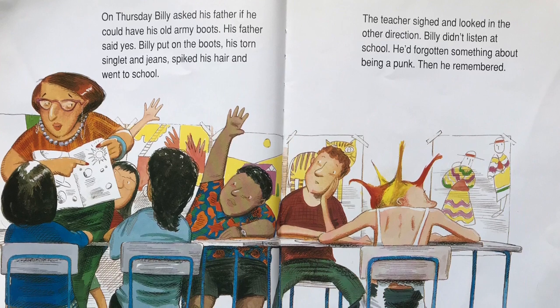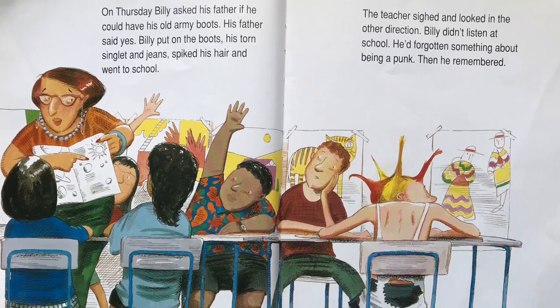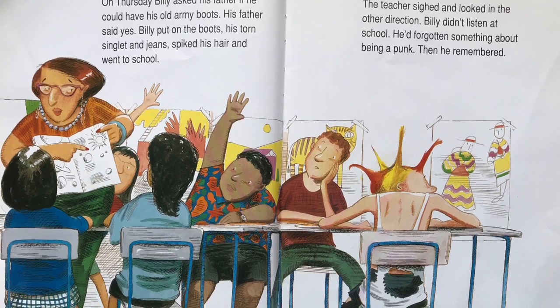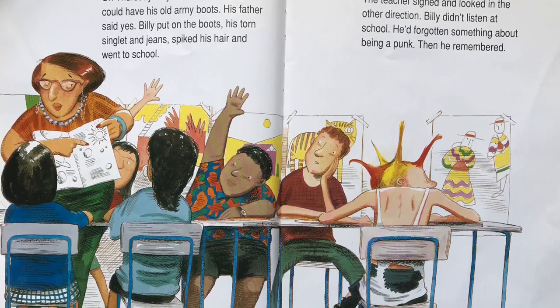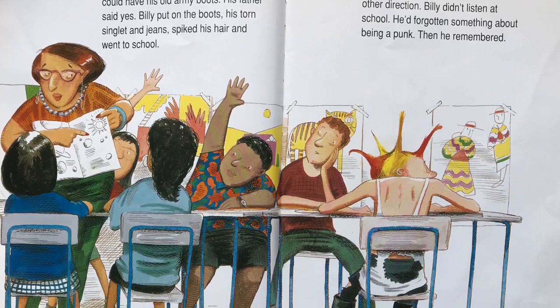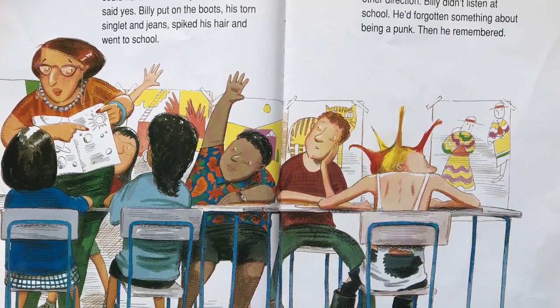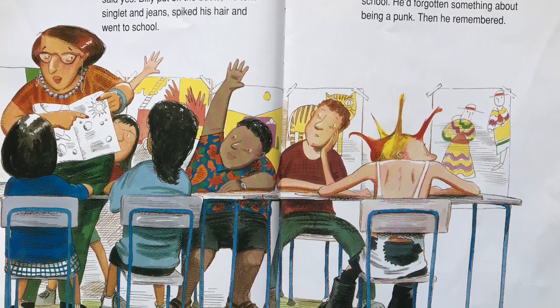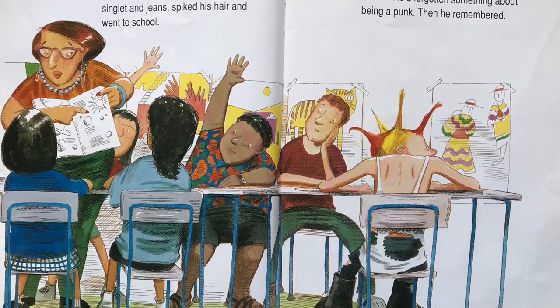On Thursday, Billy asked his father if he could have his old army boots. His father said yes. Billy put on the boots, his torn singlet and jeans, spiked his hair, and went to school. His teacher sighed and looked in the other direction.